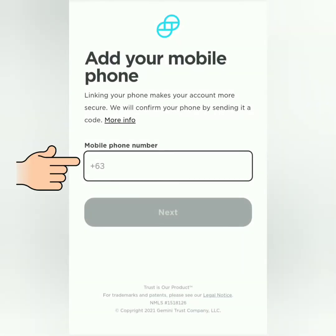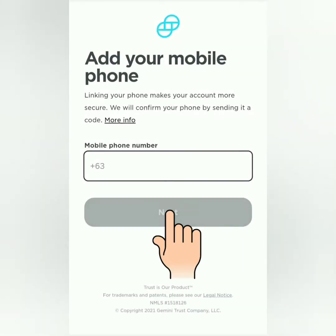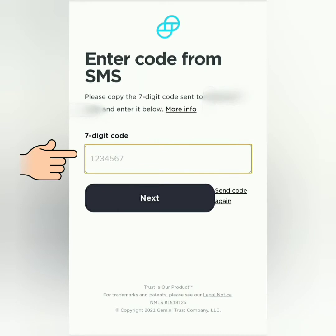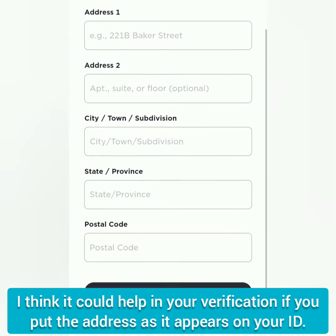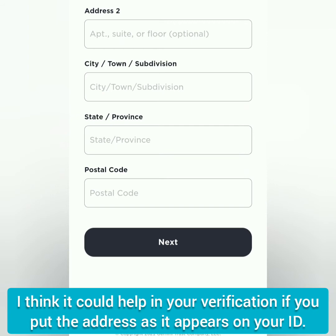Enter your mobile phone number, then click next. Enter the 7-digit code which will be sent to you in a while, then click next. Enter your complete address. I put the same address that appears on my government-issued ID, then click next.